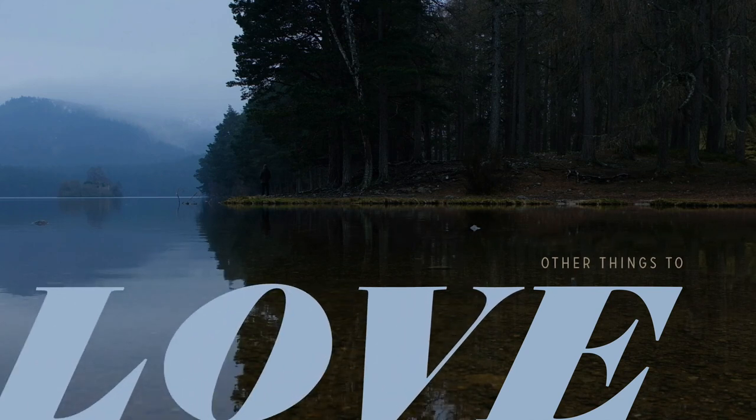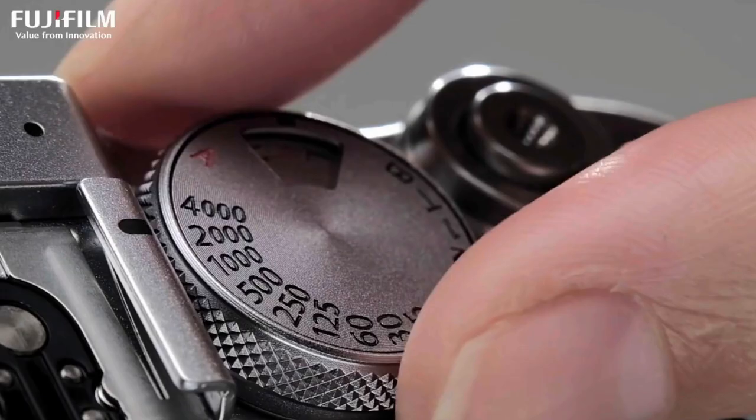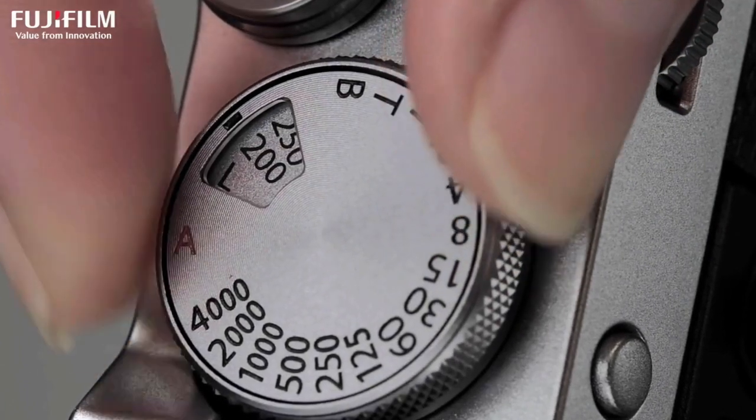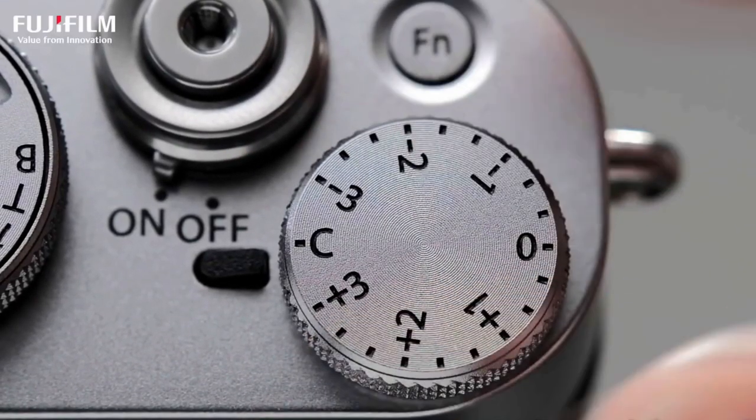First of all, the build quality. This thing is built to such a high quality standard — it feels so good to hold in the hand. Little things like the buttons have this nice rubbery, tactile feedback to them. It's just little details that Fujifilm has really thought through that makes me feel inspired to come back to it and use it over and over again.